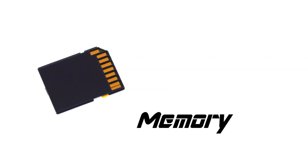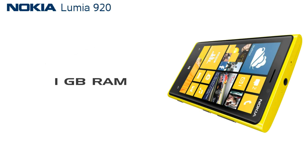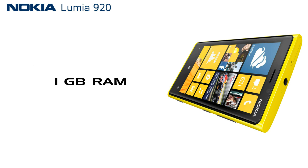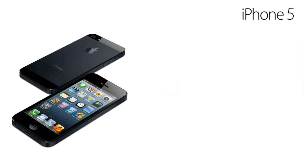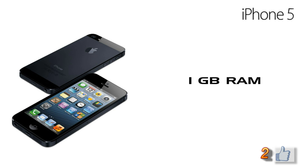The next big thing is about storage and memory. Nokia Lumia 920 comes only in a 32 GB version with 1 GB RAM, and there is no microSD card slot. iPhone 5 comes in 16 GB, 32 GB, and 64 GB versions with 1 GB RAM, and there is also no microSD card slot.